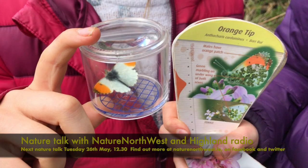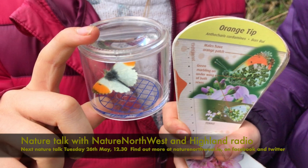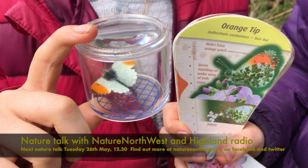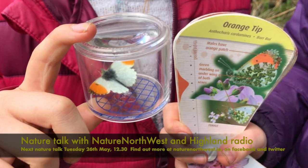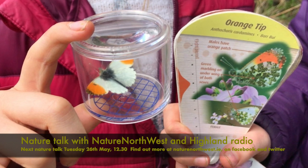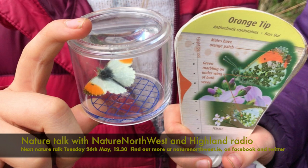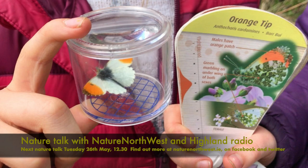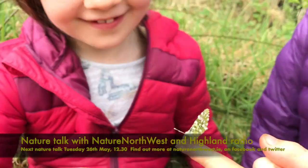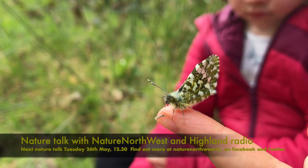Let's talk about the orange tip butterfly. I presume distinctive because it has an orange tip. Yes, the orange tip butterflies are very distinctive. We've 35 different species of butterfly in Ireland, and luckily they don't all come out at the same time. The orange tip is probably the most visible and most well-known of the spring butterflies. It's about the size of a one-euro coin. They start coming out in Donegal around late April, peak in May, and you'll still see them in June. The males have bright orange tips and the rest of their wings are white.